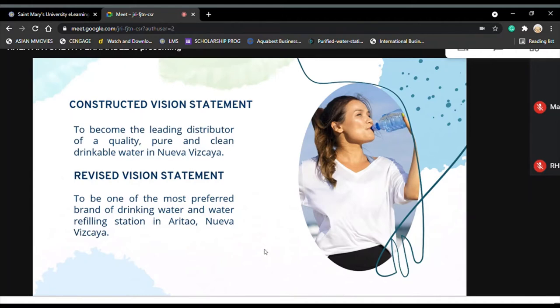We used three criteria to evaluate and revise the current vision statement: vivid image, realistic, and aspirational. These were all present in the revised statement — for example, vividly imaging the business as a preferred brand of drinking water and water refilling station in Aritao, Nueva Vizcaya, and aspirationally positioning it as a relevant supplier of drinking water in the area.